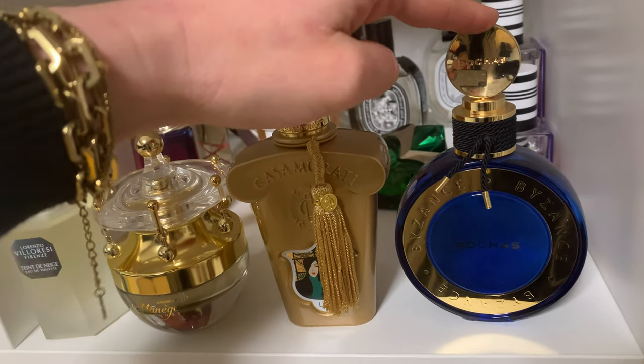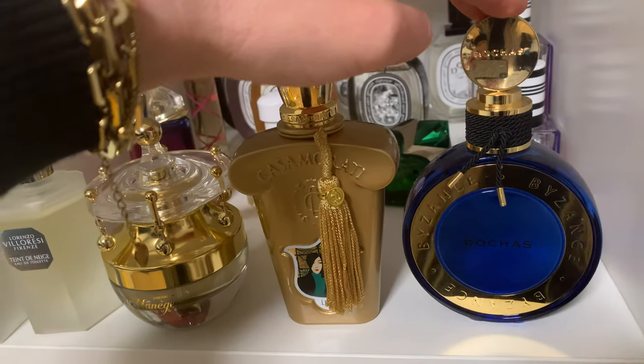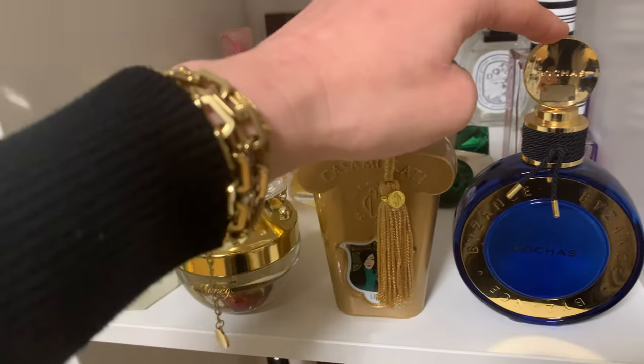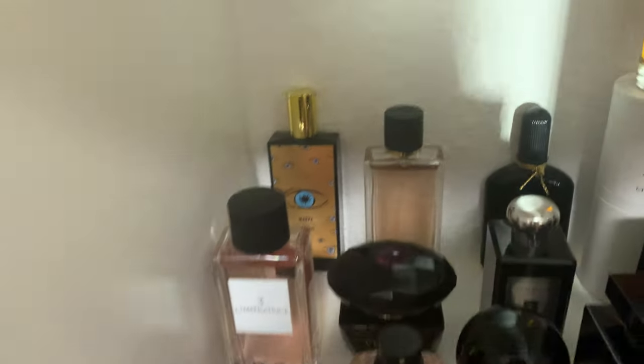Here we have the Rochas Byzance — the new edition they brought out. I really like it. It has very good performance, it's powdery, a little bit soapy, a beautiful scent, and the bottle is everything for me. I really love it.